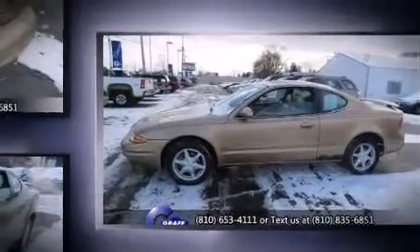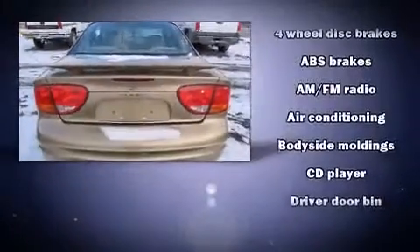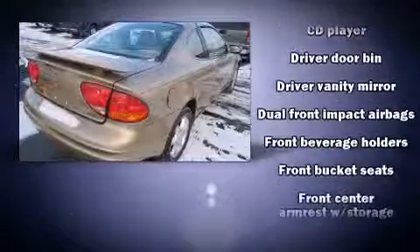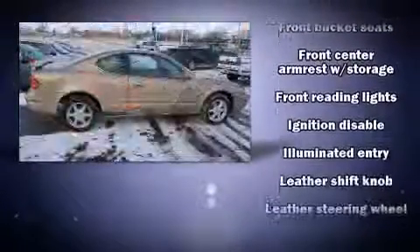All of the following features are included: leather upholstery, a tachometer, variably intermittent wipers, and air conditioning. Premium sound drives six speakers, providing you and your passengers a sensational audio experience.